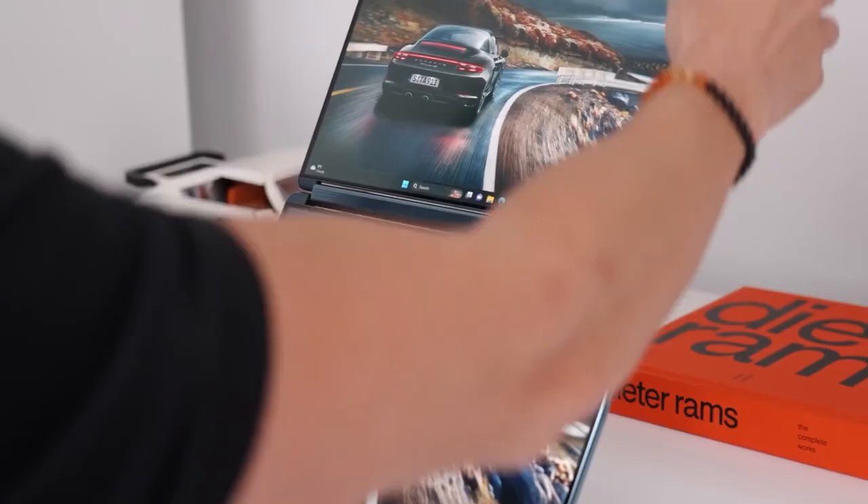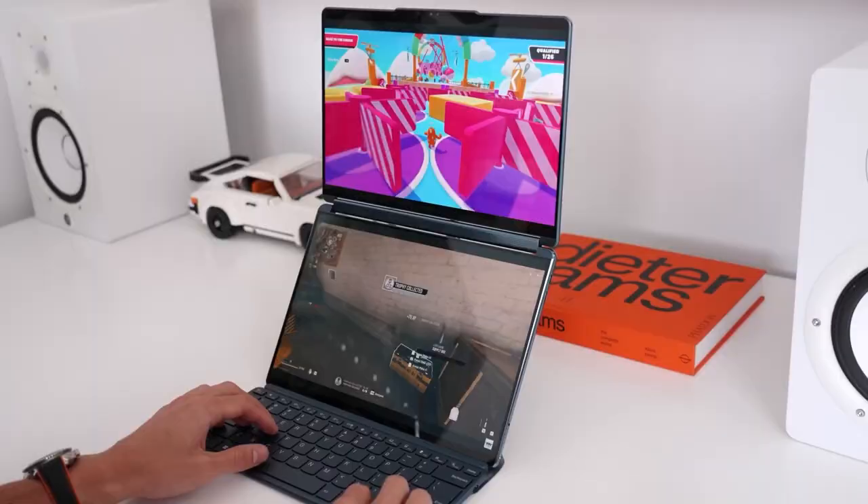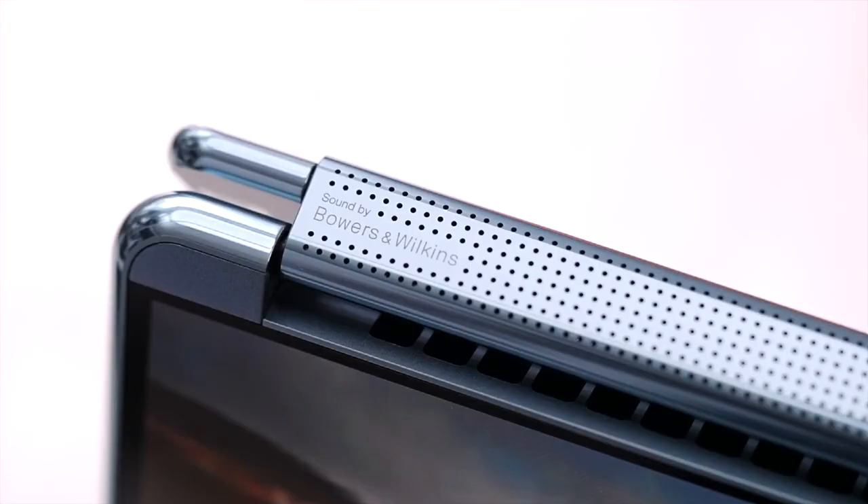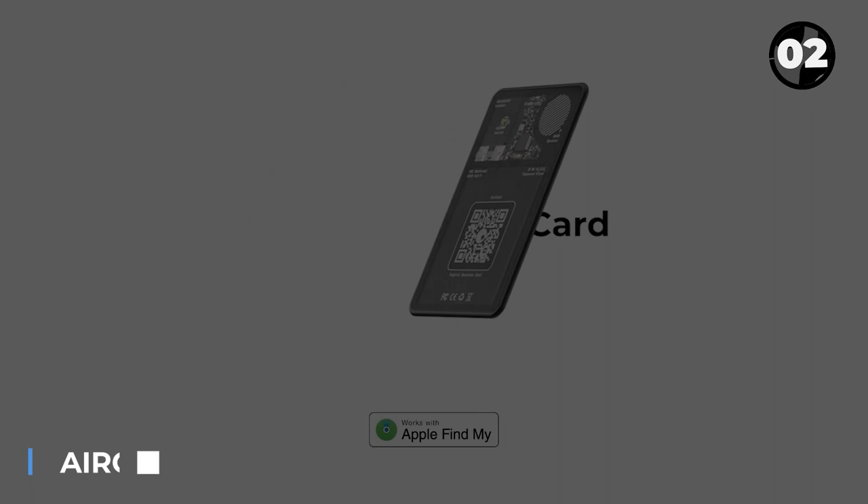The two 13.3-inch 2.8K OLED displays provide excellent color accuracy, Dolby HDR, Dolby Atmos Spatial Audio, and a 360-degree rotating soundbar with Bowers and Wilkins speakers.